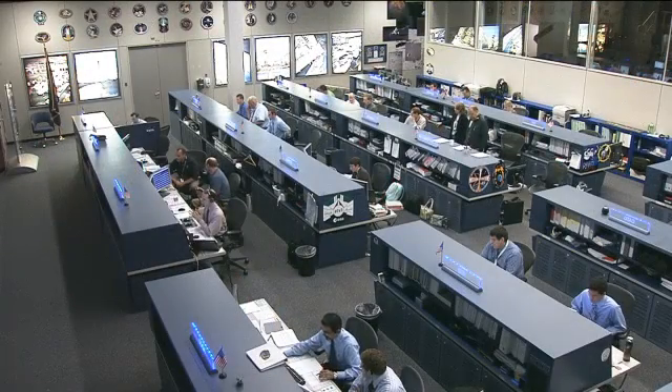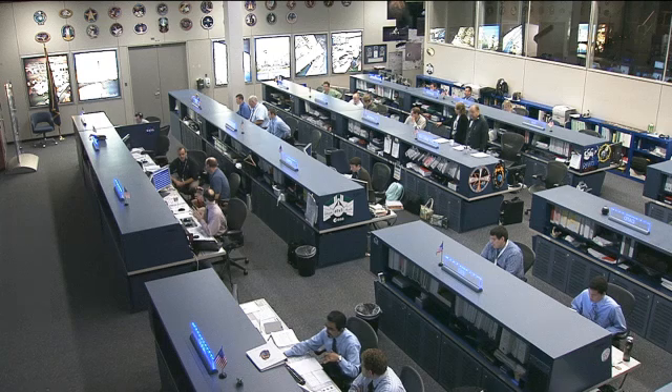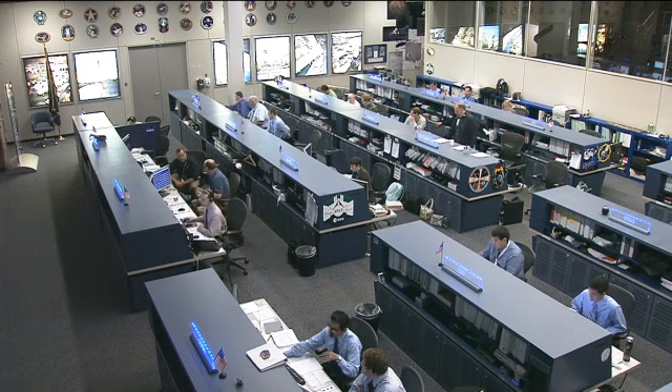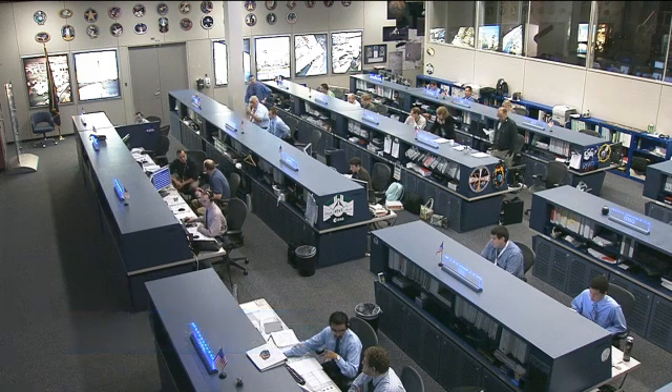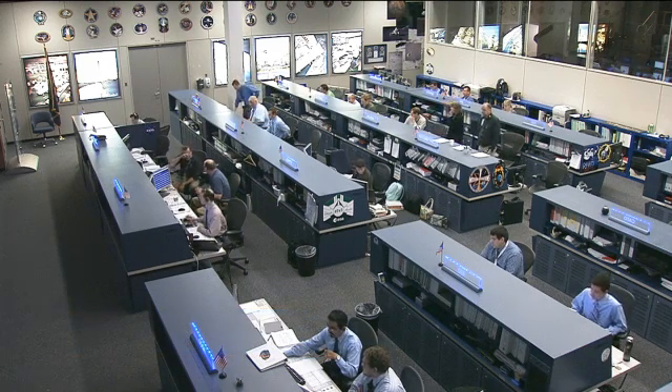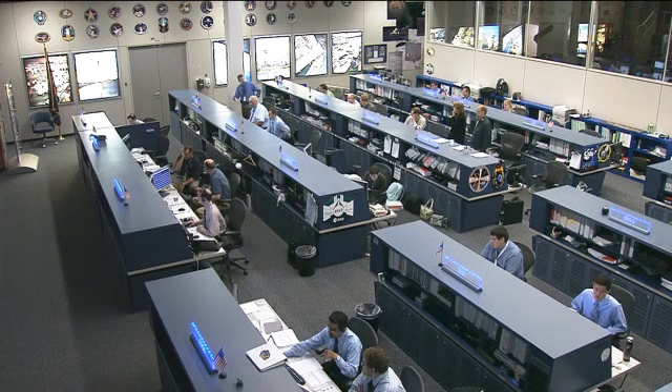Today the three Russian crew members including Oleg Kononenko, Gennady Padalka, and Sergei Revin are spending some time observing Russia Day, which is a holiday for our colleagues in Russia that recognizes national pride and social and economic achievements throughout history. Of course the space program, not the least of which, gets recognized on Russia Day.